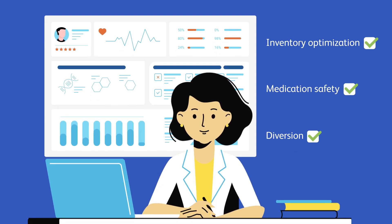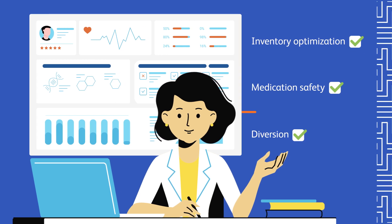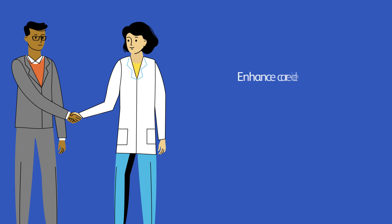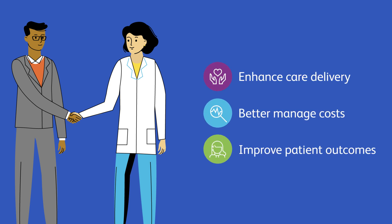At BD, we are committed to partnering with you to help solve medication safety, inventory optimization, and diversion management challenges. We are driven to cut through medication management complexity with enduring customer partnerships that empower you to enhance care delivery, better manage costs, and improve patient outcomes.